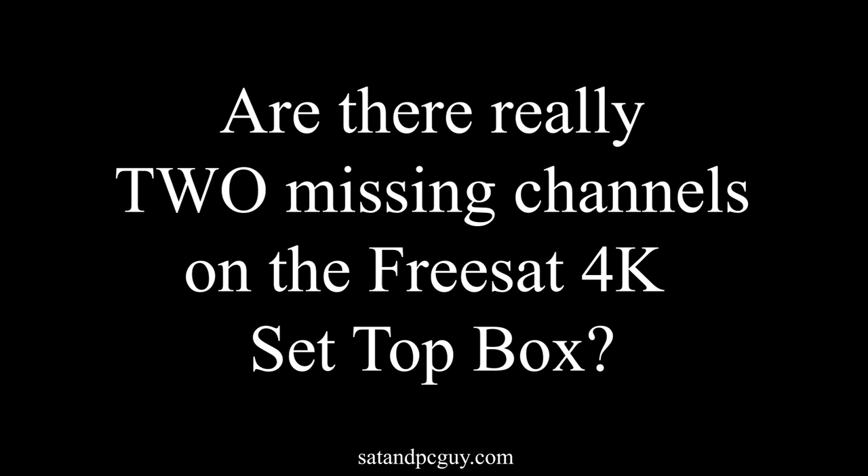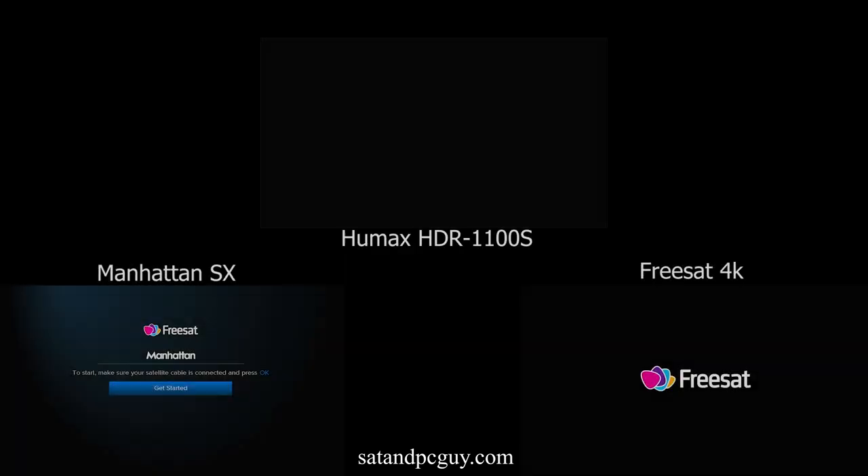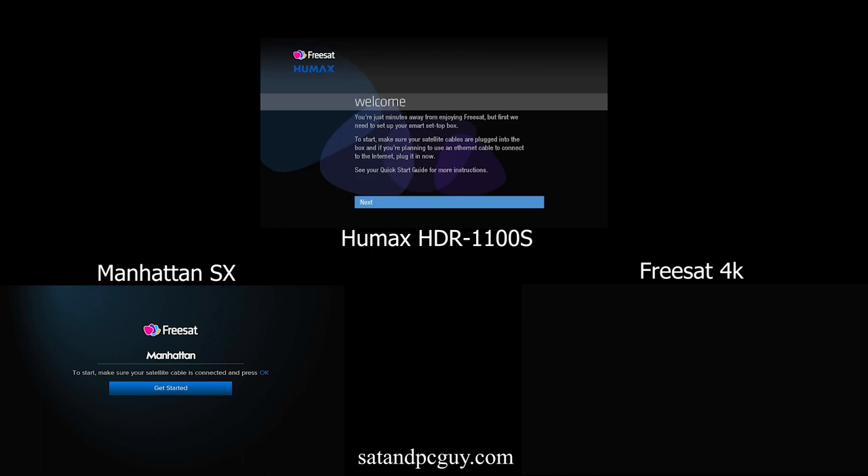Hello and welcome, hope you're having a wonderful day. In my previous video I showed you which of three current Freesat HD receivers could be set up the quickest. If you did not catch that video then the link is in the description below.